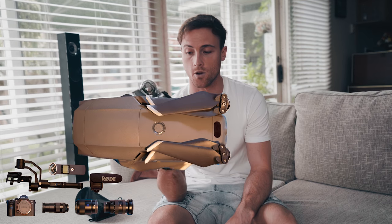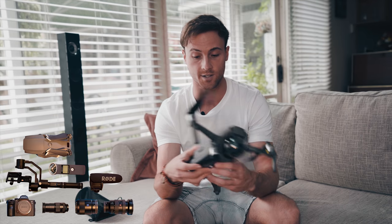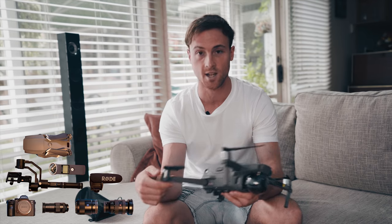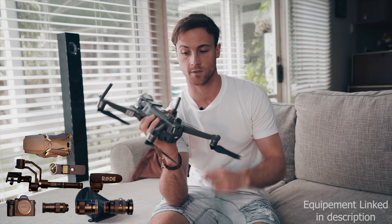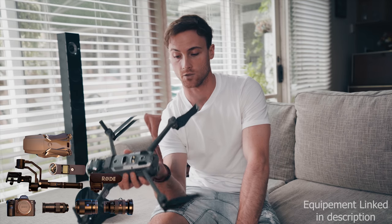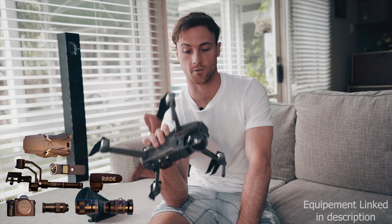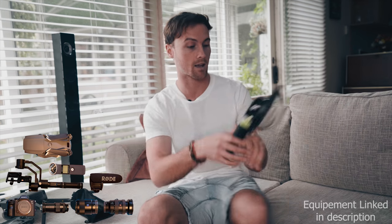The drone I use now is the Mavic 2 Pro. I've only flown it twice, but the footage that has come out of it is absolutely so much better than the Mavic 1. The settings I use for the Mavic 2 are 25 frames per second in 4K and D-log, so you can get the most dynamic range possible. The Mavic 2 controller fits snugly in the bag.